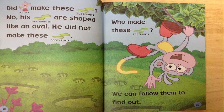Did Boots make these footprints? No. His footprints are shaped like an oval. He did not make these footprints.